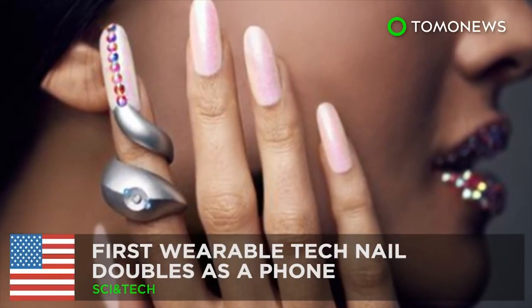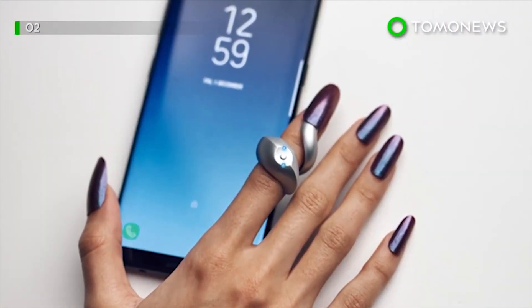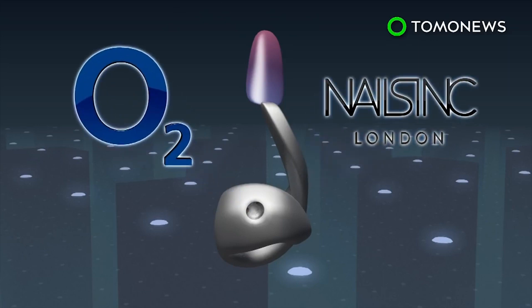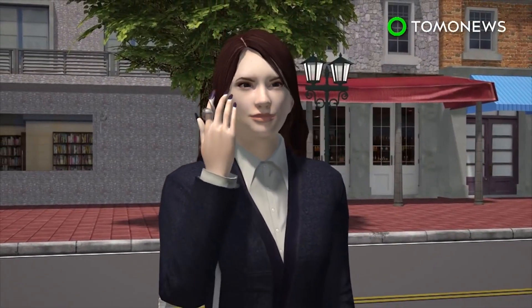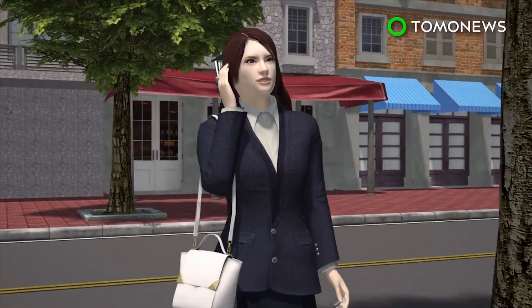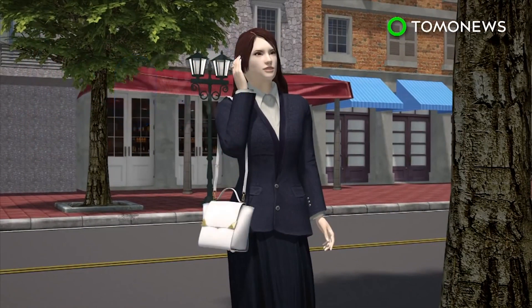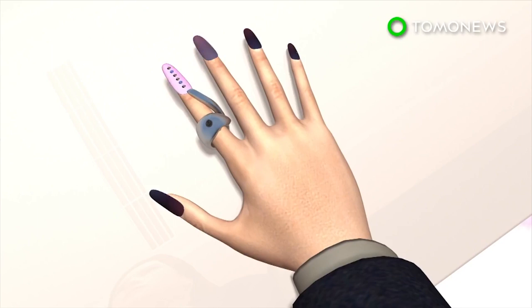British telecom company O2 has unveiled a prototype for a new wearable gadget that bridges the gap between fashion and tech. O2 teamed up with London beauty brand Nails Inc. to create the Mobile Nail — a wearable tech nail that can be used as a phone handset. The Mobile Nail pairs with a phone using Bluetooth and allows the user to answer a call, redial the last dialed number, or play music. The tech nail is also customizable and can be modified with different nail art designs.